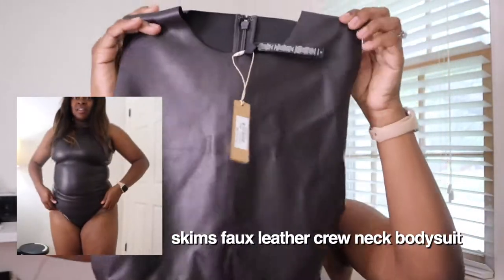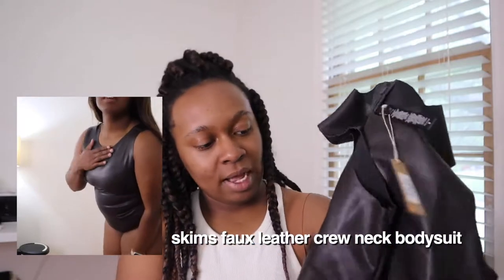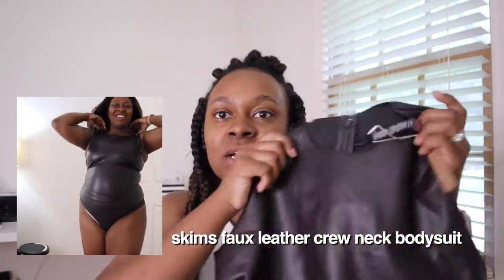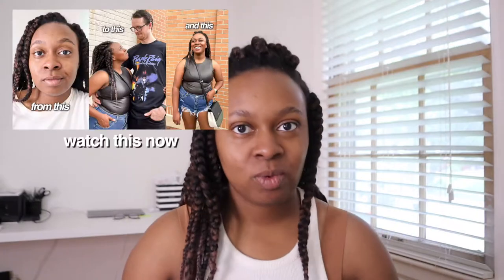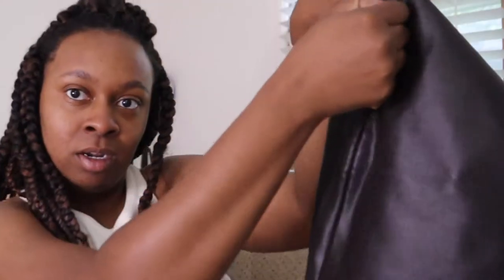Next I have this faux leather bodysuit in the black color — I think they call it onyx, but it's just black — and this is in a size medium as well. I've been waiting to get this. I honestly wanted it in the camel color but I thought I'd start with the black leather, see how I liked it, and then get another color down the road. I'll actually be wearing this for a date night so I'll have more info to share later.